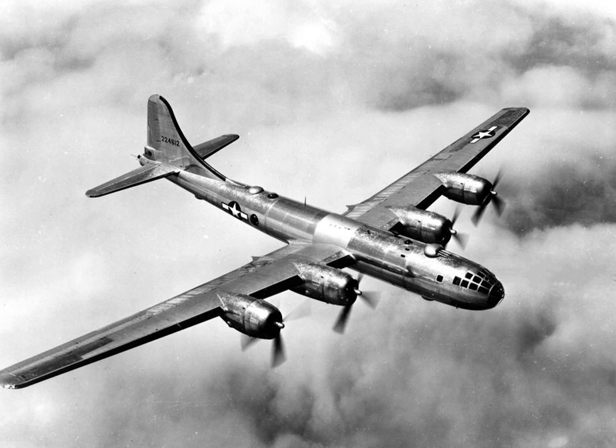The first B-29 flight to airfields in China over the Himalayas, or the Hump, took place on 24 April 1944. The first B-29 combat mission was flown on 5 June 1944, with 77 out of 98 B-29s launched from India bombing the railroad shops in Bangkok and elsewhere in Thailand. Five B-29s were lost during the mission, none to hostile fire. On 5 June 1944, B-29s raided Bangkok in what is reported as a test before being deployed against the Japanese home islands.